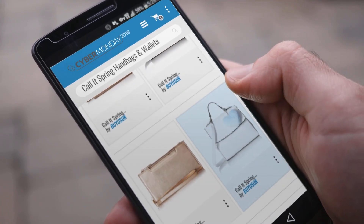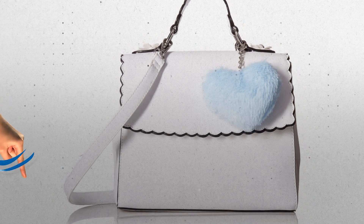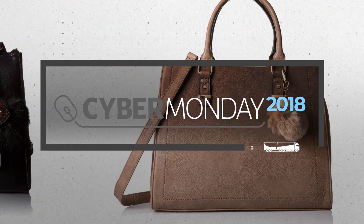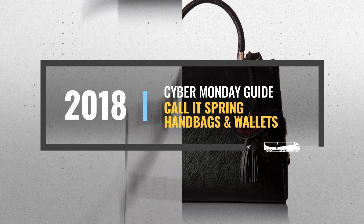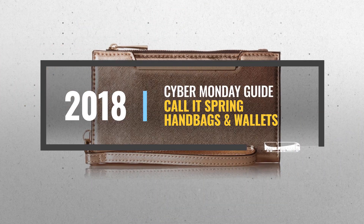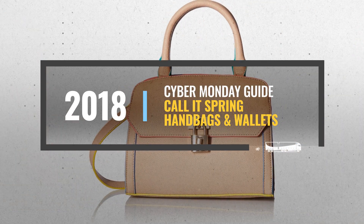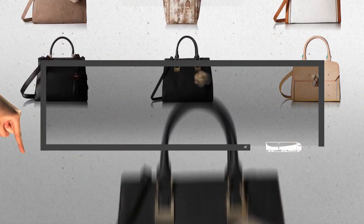Looking for Corlitt Spring Handbags and Wallets Cyber Monday Deals? Luckily, we are here to help. Here are the best deals you should consider. And the best part? We did all the work for you. Just click this link below and get real-time prices and discounts on your favorite products.